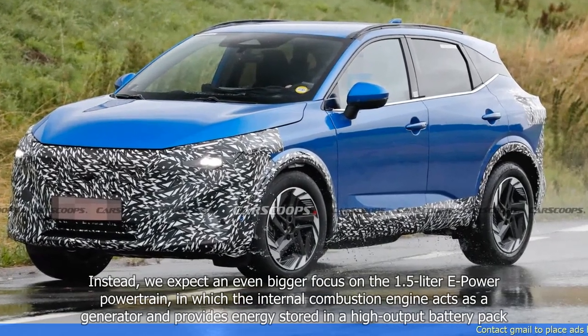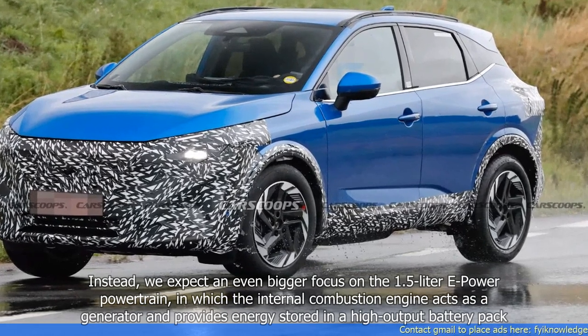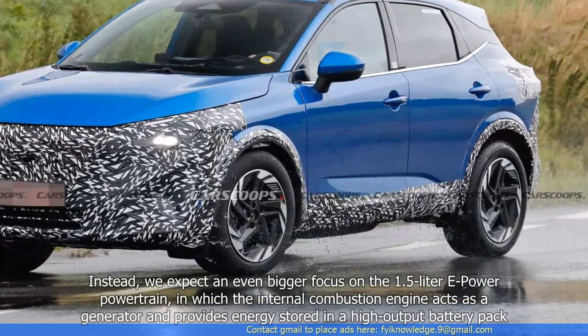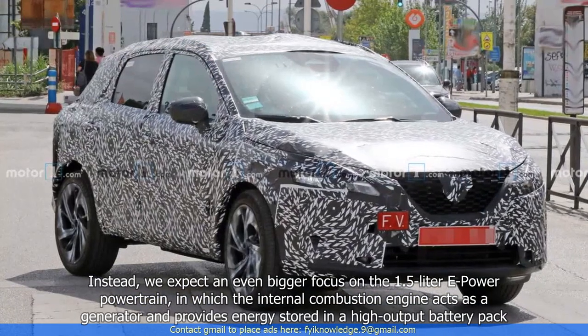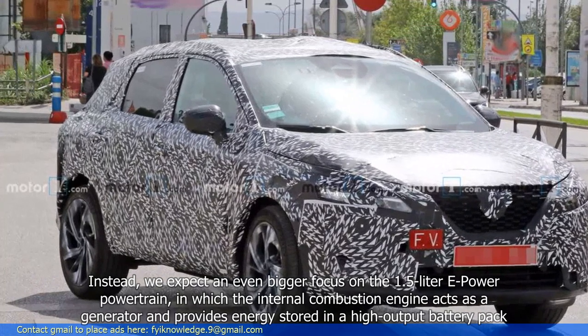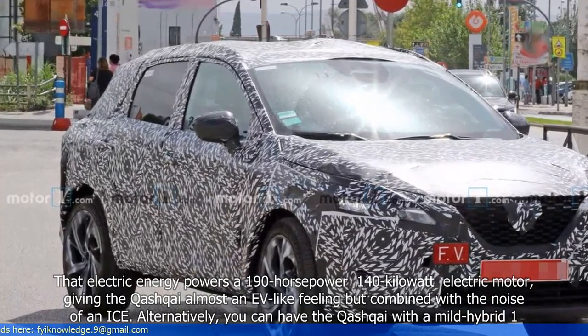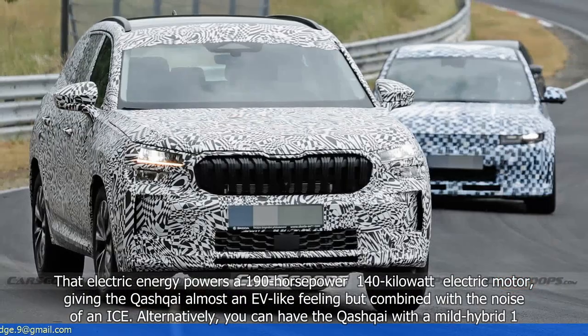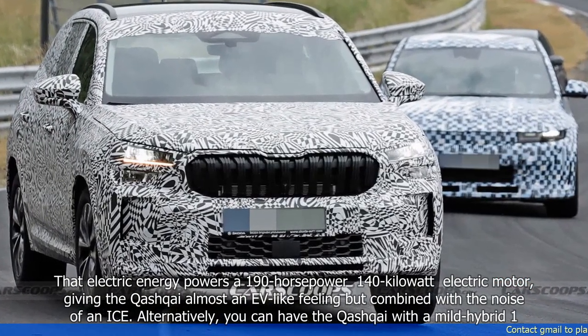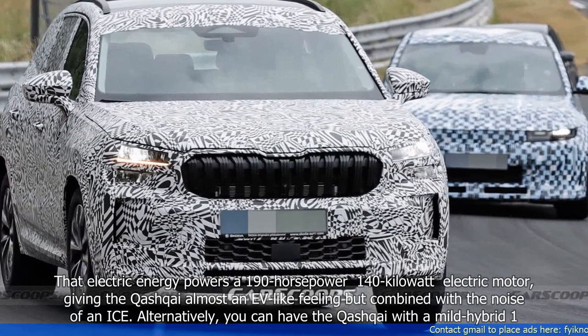Instead, we expect an even bigger focus on the 1.5-litre e-Power powertrain, in which the internal combustion engine acts as a generator and provides energy stored in a high-output battery pack. That electric energy powers a 190-hp, 140-kilowatt electric motor, giving the Qashqai almost an EV-like feeling, but combined with the noise of an ICE.